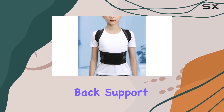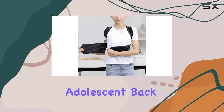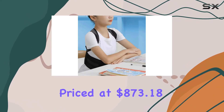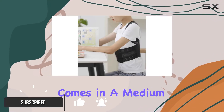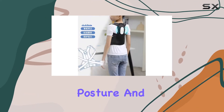Today, we're diving into the world of back support with the Sitting Posture Correction with Hunchback Orthotics Smart Adolescent Back Belt from YMGSCC. Priced at $873.18, this product is designed for adults and comes in a medium size, making it a versatile option for those seeking better posture and comfort.